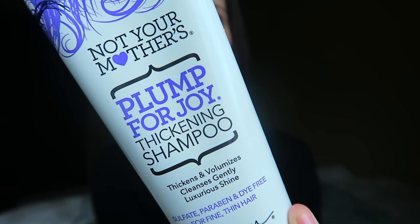The first thing I'm going to share is this Not Your Mother's Plump for Joy Thickening Shampoo and Thickening Conditioner. I am a scent person — if I'm going to be putting it on my body I want to love the scent. It smells kind of fruity and sweet, kind of like grape. I got this from Ulta and because it's considered a drugstore brand you can use their coupon. It is sulfate, paraben, and dye free. I love the ingredients and it works really well. A great drugstore alternative you can get on sale.